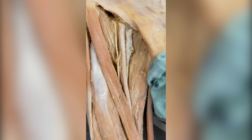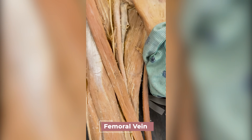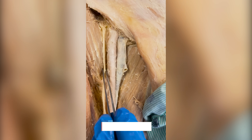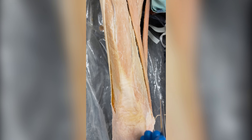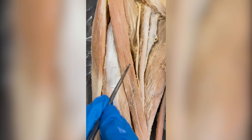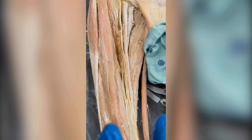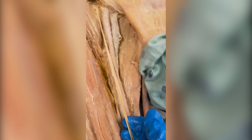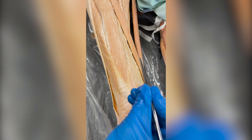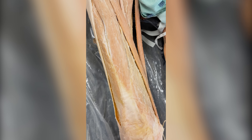When most students first see this dissection of the upper anterior thigh, their eyes almost always go to the femoral artery and femoral vein — they're pretty cool structures — but sometimes they won't pay much attention to this femoral nerve. The femoral nerve innervates the muscles of the anterior thigh, including the four quadricep muscles and the sartorius. If you were to compress the femoral nerve, the most noticeable symptom would be that you could not extend your knee because your quadriceps wouldn't be working properly, so you couldn't stand up from a squatted position.